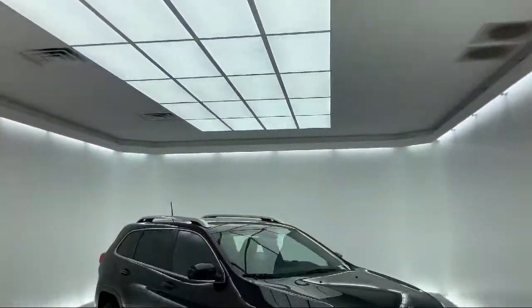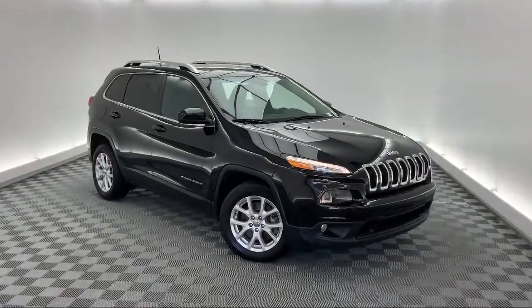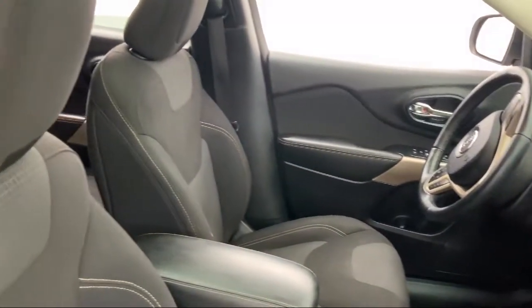It comes equipped with steering wheel controls, Parkview rear backup camera, Sirius XM satellite radio, alloy wheels, roof rack, keyless entry, and tire pressure monitoring system.